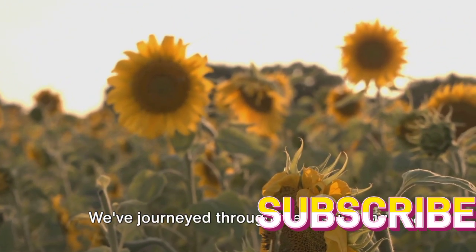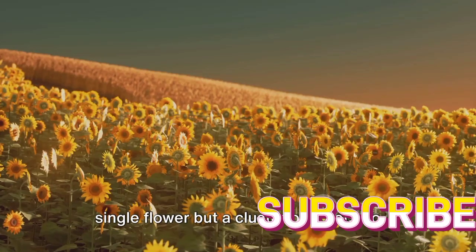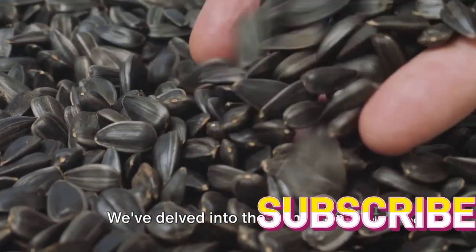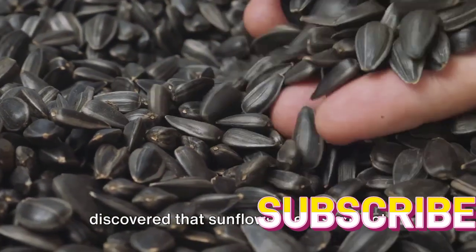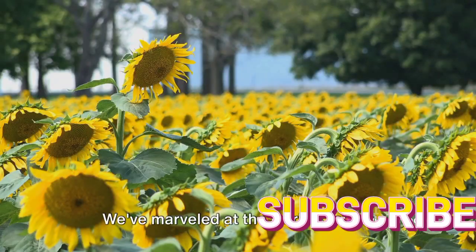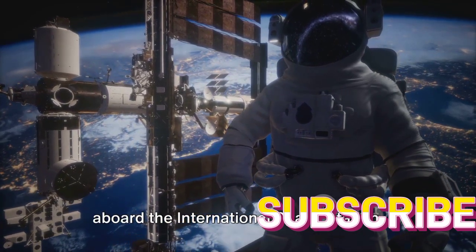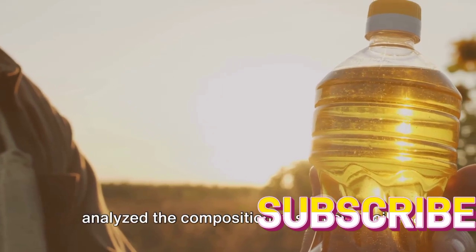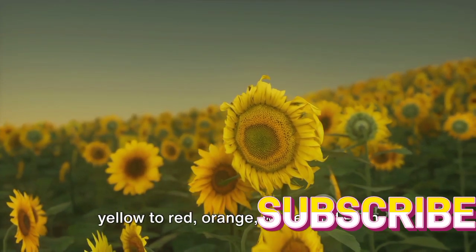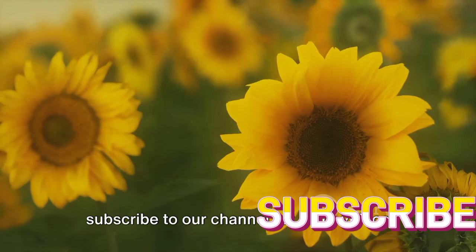We've come to the end of our sunny adventure. We've journeyed through the fascinating world of sunflowers, uncovering 10 amazing facts: from learning that a sunflower is not a single flower but a cluster of florets, to its impressive heliotropism following the sun's journey across the sky. We've delved into the symbolism of sunflowers in various cultures, discovered that sunflower seeds are not true nuts, explored how sunflowers are phytoremediators helping to clean up contaminated areas, marveled at the world's tallest sunflower at over 30 feet, seen sunflowers grown aboard the International Space Station, tasted edible sunflower buds, analyzed the composition of sunflower oil, and admired the diverse varieties of sunflowers from classic yellow to red, orange, white, and even striped petals. Which fact did you like the most? Don't forget to leave a comment below and subscribe to our channel for more videos like this. Thank you for watching!